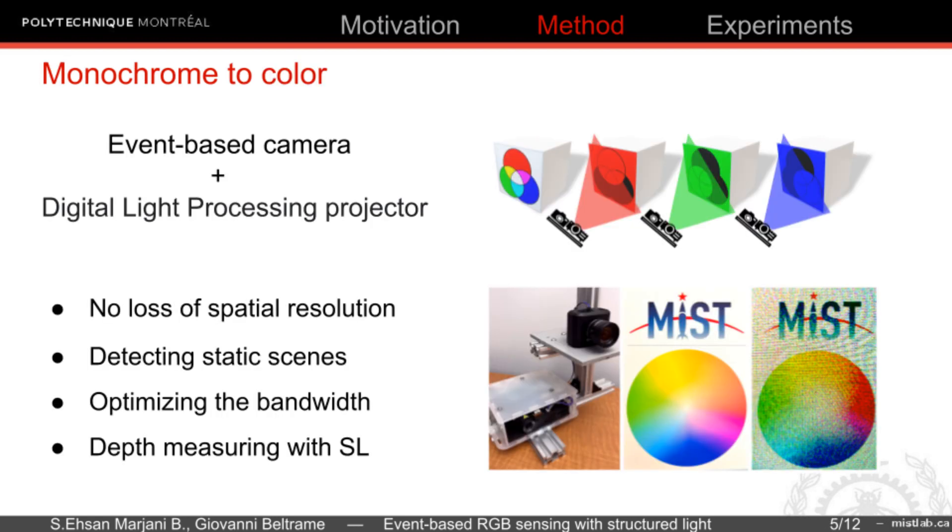We propose to combine the event-based camera with a digital light processing projector. The projector emits rapidly changing RGB patterns of light beams on the object, the reflection of which is captured by the event-based camera. So we can generate full color events from a monochrome event-based camera with no loss of spatial resolution.